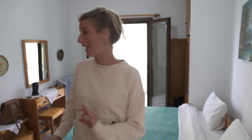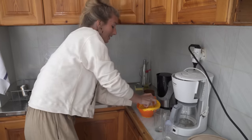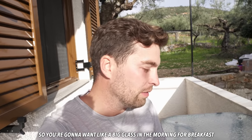We have a king size bed - most definitely an upgrade. Sammy is making us some fresh orange juice. She's never done it before and it's kind of fun. She pressed and squeezed the oranges and it is so good - you're going to want a big glass of this in the morning for breakfast. It's really so good.